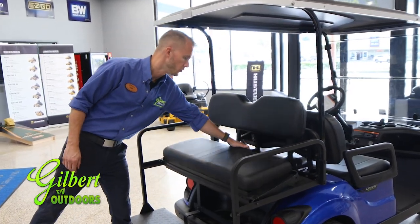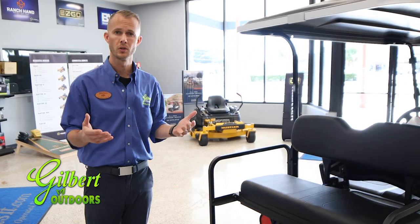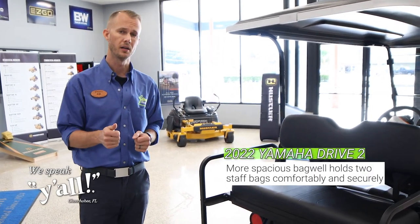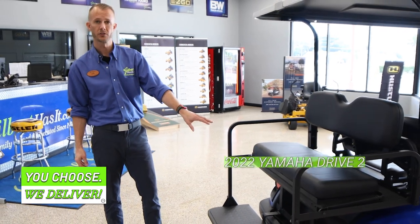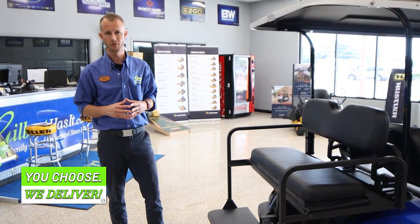You can still order your Yamaha Drive 2 with a more traditional golf bag setup. Yamaha has realized golf bags have become much larger, so they've increased the storage area to allow for ample room for oversized golf bags.